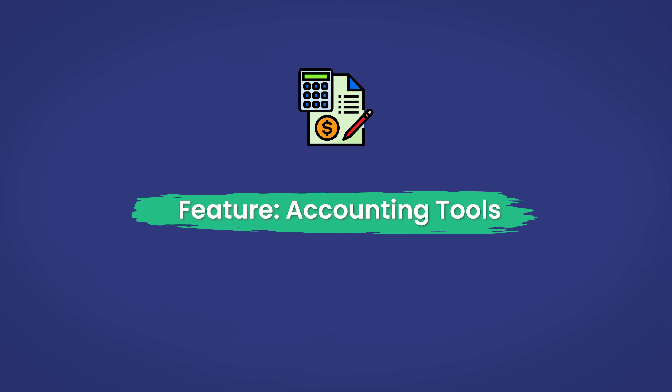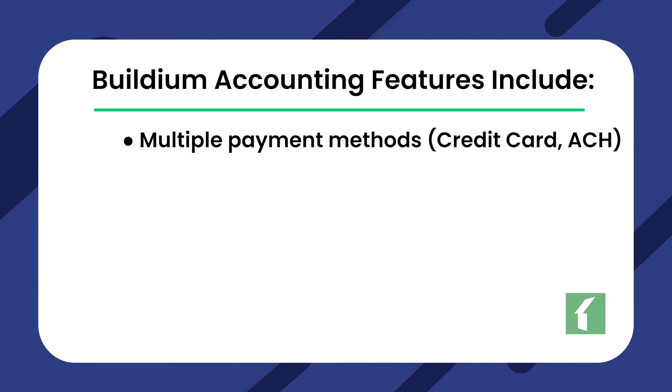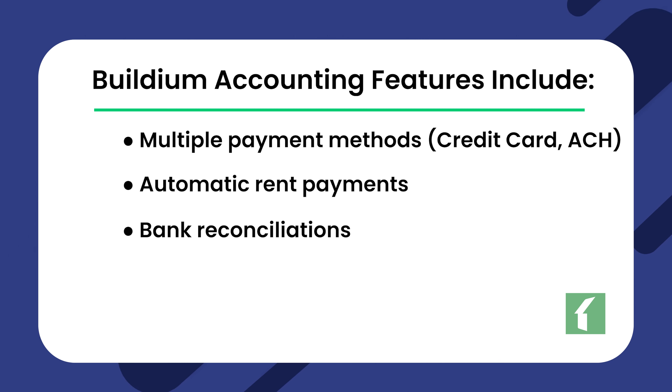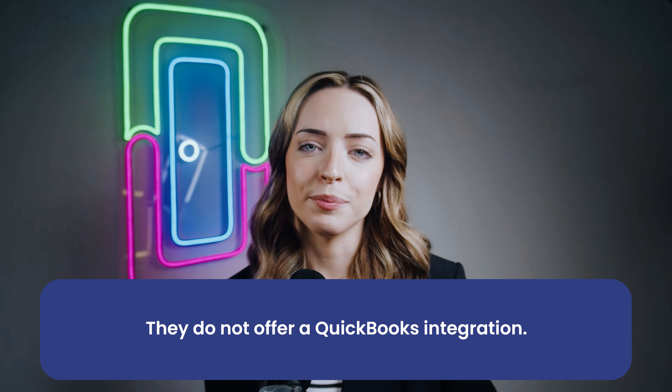Accounting Tools. Each of these tools offer a well-rounded group of accounting features, allowing you to replace QuickBooks if you choose. Some even offer a convenient QuickBooks integration if you'd prefer to continue using that as your main accounting solution. Buildium offers a well-rounded set of accounting features, including multiple payment methods — credit card, ACH — automatic rent payments, bank reconciliations, and payment tracking. They do not offer a QuickBooks integration.